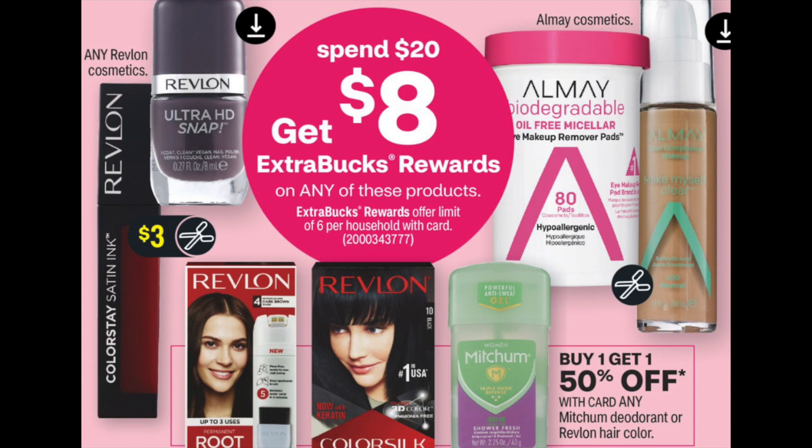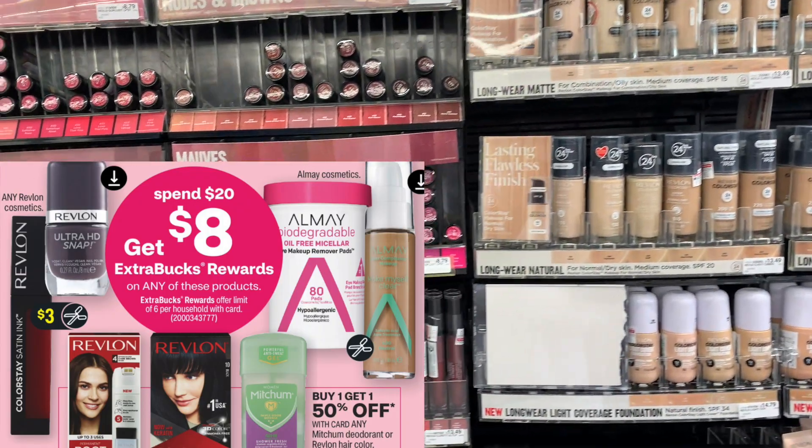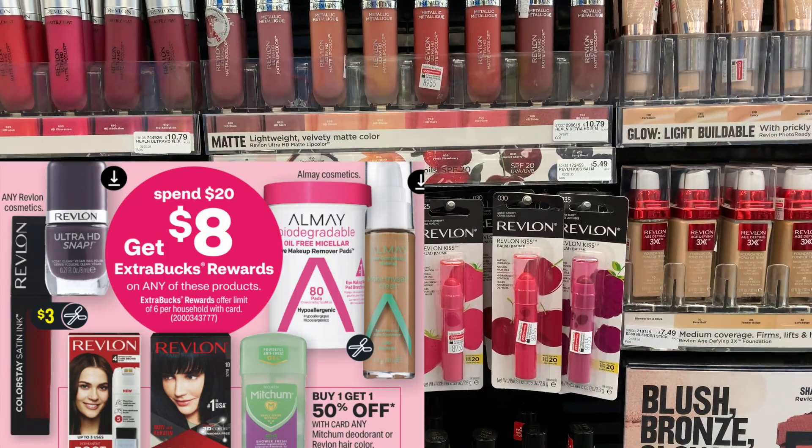The next deal I'm really excited about: Revlon and Almay, plus a couple of other things included. I have CRTs for both. They're on a spend $20, get $8 in Extra Bucks back. I'm going to pick up a couple of items from Revlon and a couple from Almay, and I'm going to do this deal twice because it's a limit of six and it is rolling. I'll show you how that works in the haul.